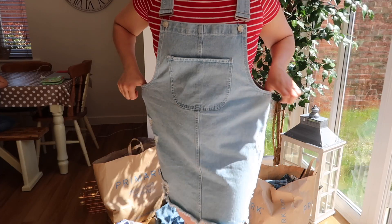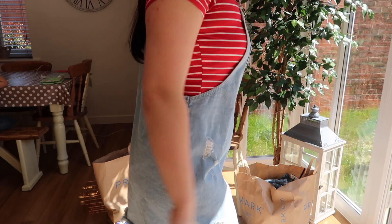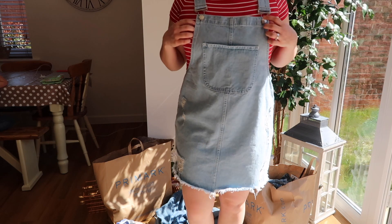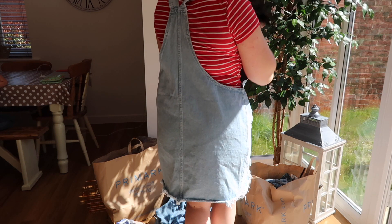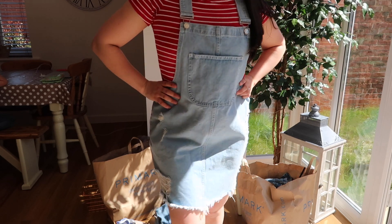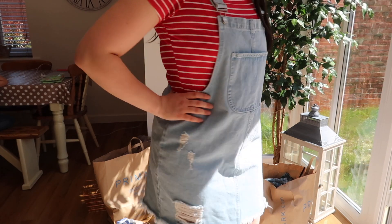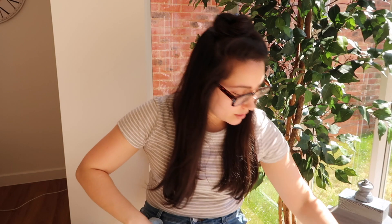I brought this dungaree dress and I absolutely love it. I got it in a size 14 — I could probably get away with a 12, but I can't be bothered to take it back. It doesn't make me look massive, though I wondered if a 12 would fit over my bum since it's a little gapey at the sides. I just thought this was really cute, like if you're going to the pub. I teamed it with the red stripy tee I also bought.